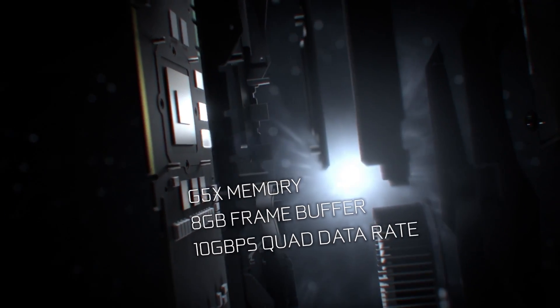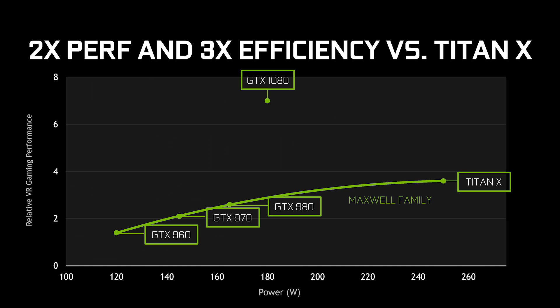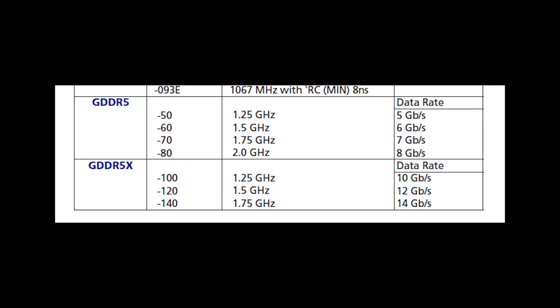First up is performance. Nvidia's founder and CEO Jensen Huang jokingly described the two GPUs as having a responsible amount of performance, promising that the GTX 1080 is twice as powerful and twice as power efficient as the previous flagship GeForce GTX Titan X, and is way faster than two GeForce GTX 980 cards in an SLI. The GTX 1070 is also faster than the Titan X, though the exact numbers were not presented.